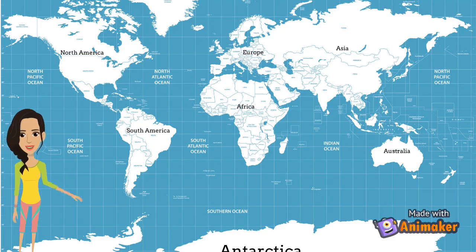Approximately 71% of Earth is covered with salt water. We call this big body of water an ocean. This big ocean is divided into five smaller oceans, even though they really are just one big body of water. These five oceans are mostly divided amongst the seven continents of Earth.